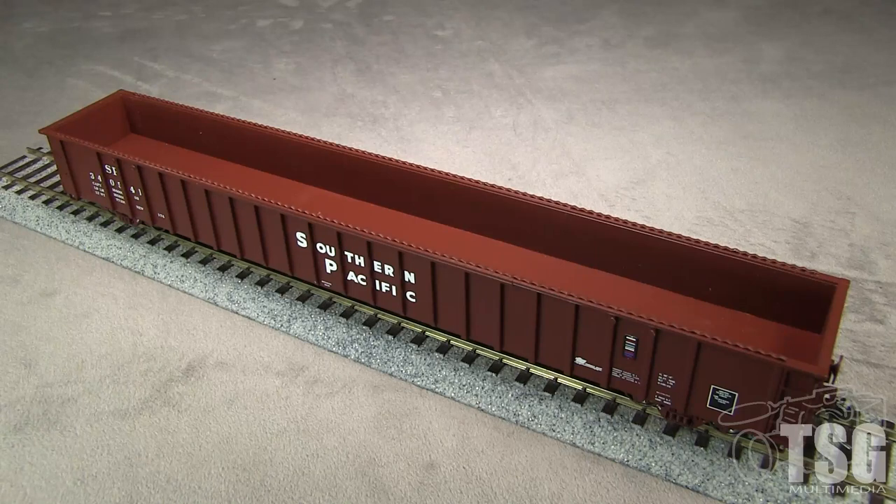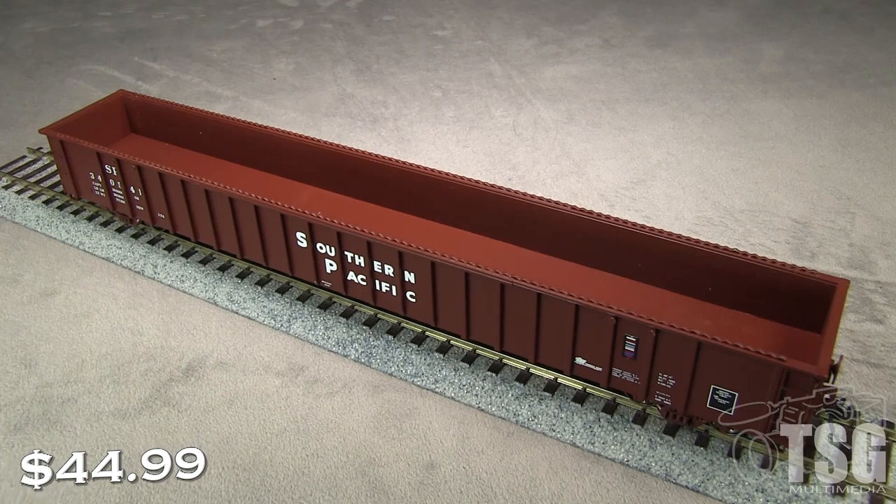The model depicts the car as built. Photos from later years show that these cars had lube stencils on a separate plate mounted between the two rightmost ribs on the car sides. Otherwise, the car appears to be spot-on accurate. The car is available direct from ExactRail for $44.99.